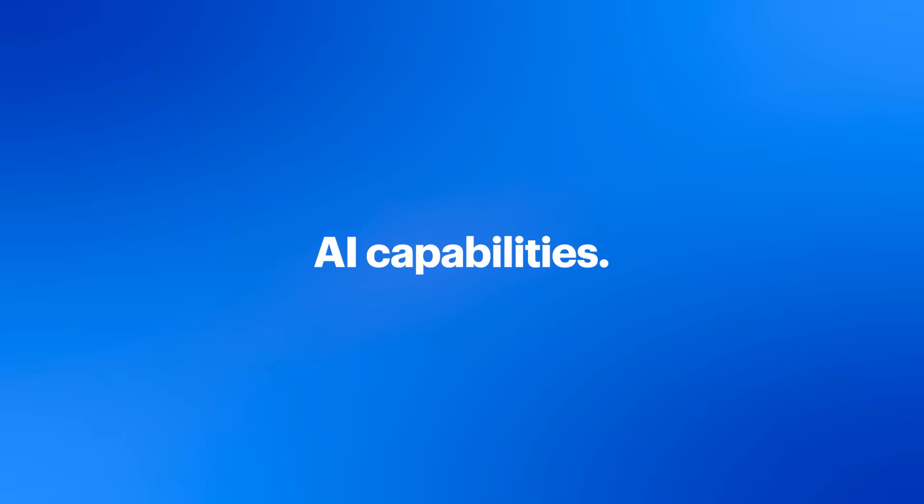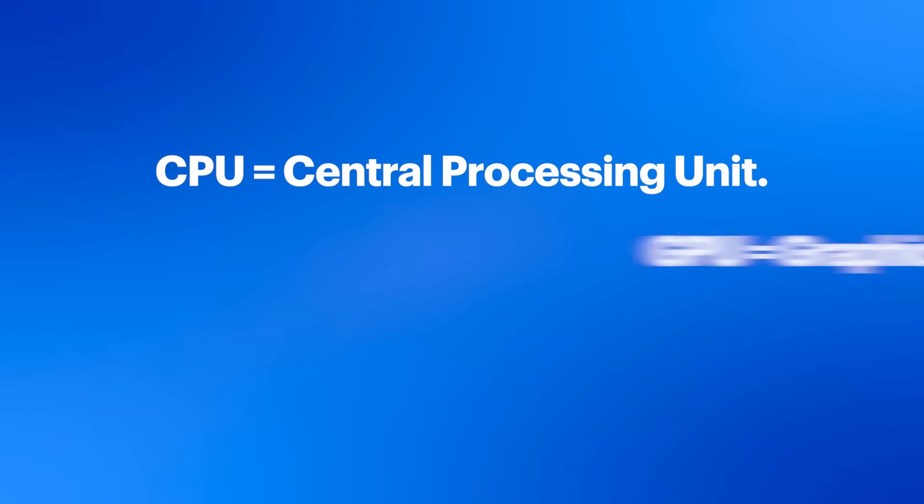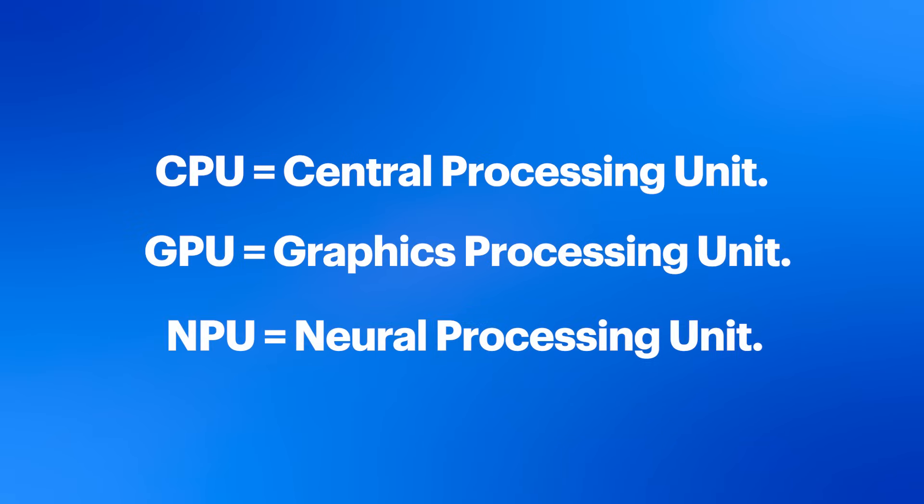Now, let's talk AI capabilities. Intel Core Ultra processors deliver three dedicated engines — a CPU, GPU, and NPU, or Neural Processing Unit — plus an integrated AI engine called Intel AI Boost.